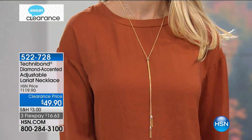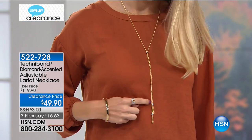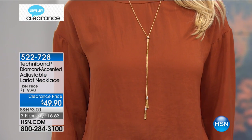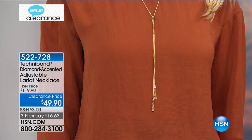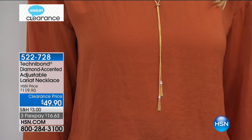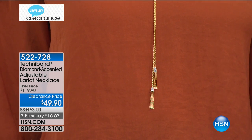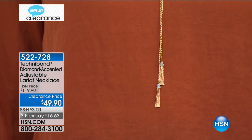The tassels are fun, flirty, and carefree. You can mix this classic look with anything to give it some edge. It's something modern yet classy — understated elegance. It elongates you and makes you look thinner because it's drawing the eye down, and I think that's what people are loving about layered necklaces and the lariat.